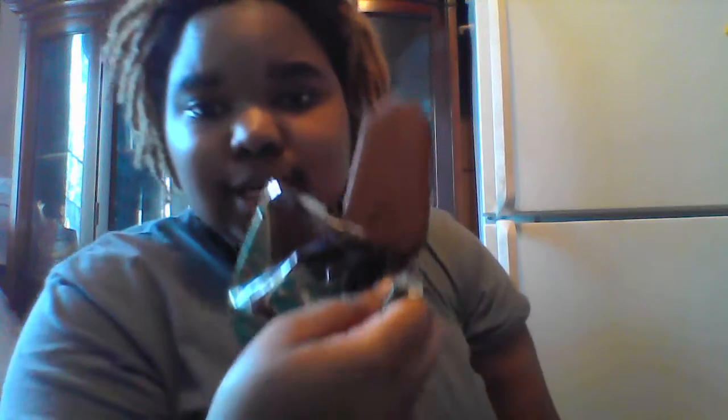Look at this — decent size! Three in a box, decent size. Let me smell it — it smells alright. Look, it's got the little M on it. They knew I was gonna get this — the M for Magnum, there it go.